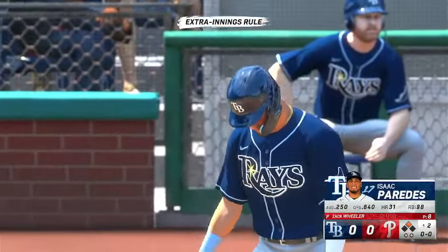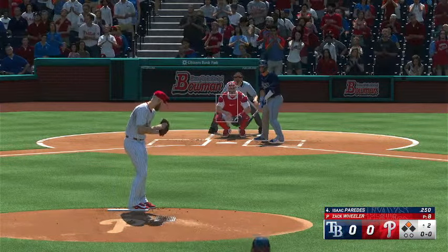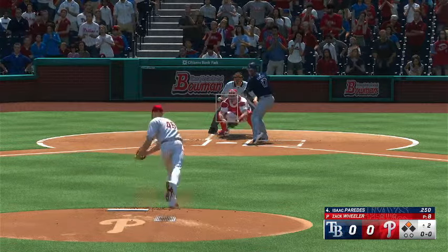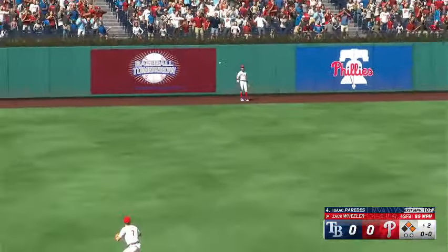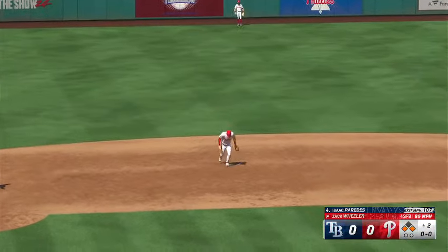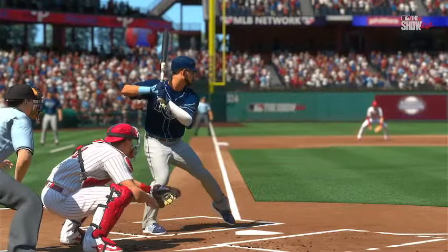Top of the second. Down here's the Tampa Bay cleanup — Isak Paredes. Wheeler back to work. That one is absolutely belted. It's at the wall but can't haul it in. Marsh quickly gets it back in and that holds the go-ahead run at third. So they hold the runner at third, wanting to play it safe. Think that comes back to bite them? Boy, it's hard to say.